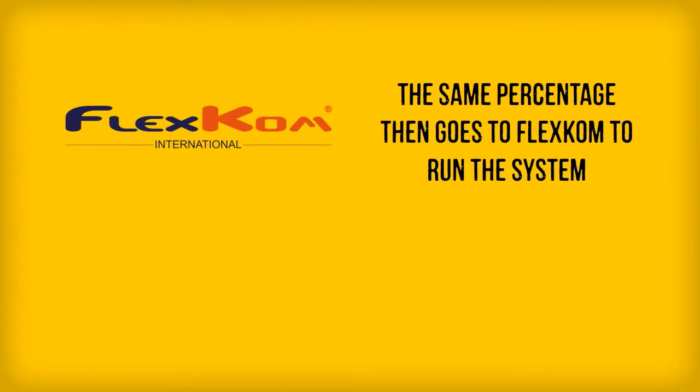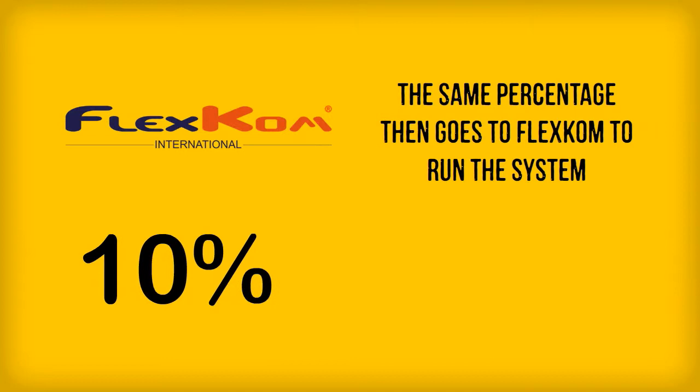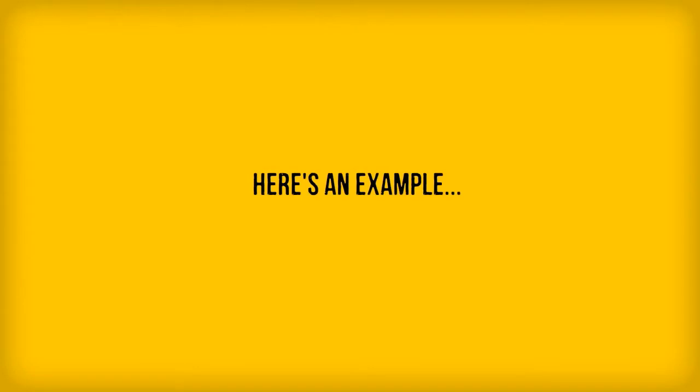Whatever amount you offer in cash back is also charged by FlexCom. This goes to operate the equipment, the back office, the website and mobile applications. Some of the profits also go to the FlexCom Children's Foundation.